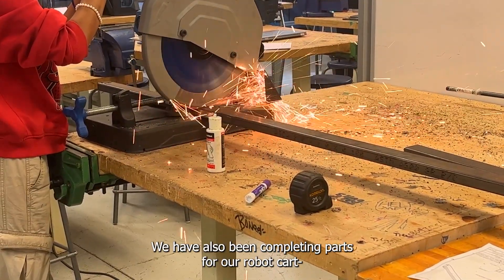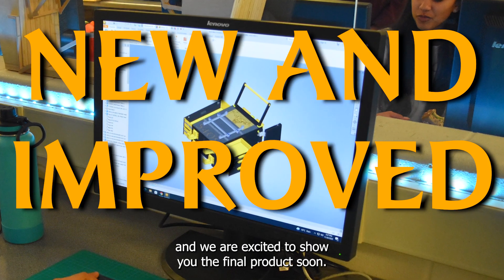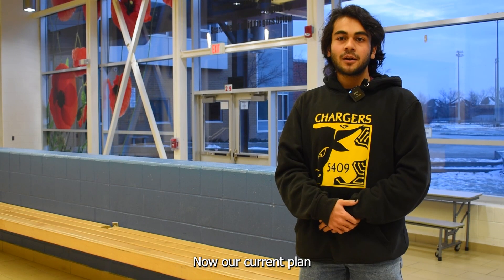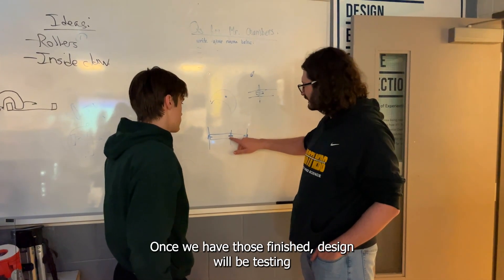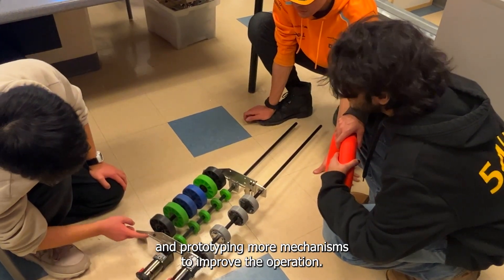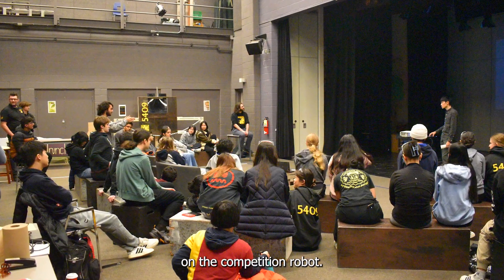We have also been completing parts for our robot cart, and we are excited to show you the final product soon. Our current plan is to continue working on producing prototypes for other systems. Once we have those finished, design will be testing and prototyping more mechanisms to improve the operation, then as a team come together and decide which systems we want on the competition robot.